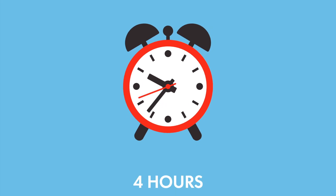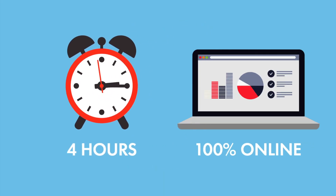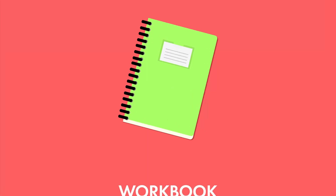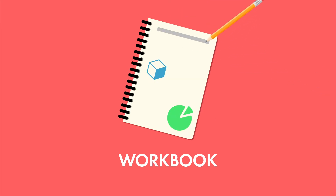This course is four hours of instructional and assessment content and can be completed on your own schedule, 100% online. Use the included workbook for taking notes and archiving all the details from all the lectures in one place, creating a great resource for yourself.